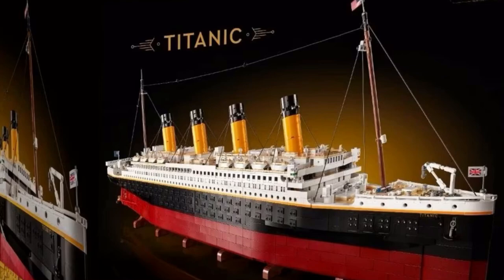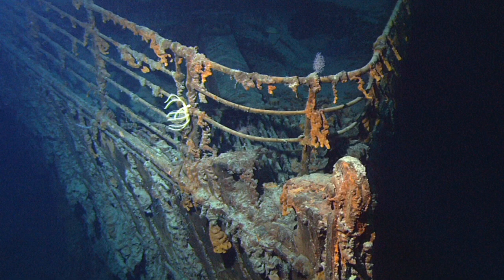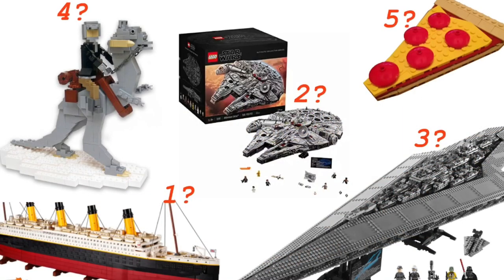There is a bigger one though, and that's the Lego Titanic. The Titanic is obviously inspired by both the movie and the real-life ship. This Lego boat is very big and very long too. There are a lot of expensive Lego sets out there, so if you ever want to buy one of these, start saving.